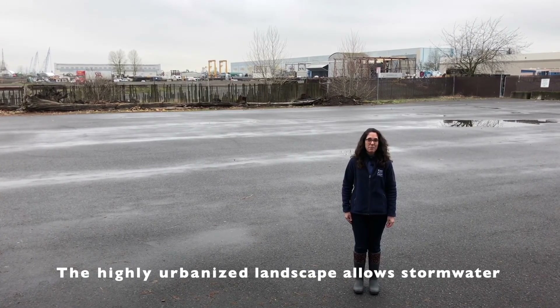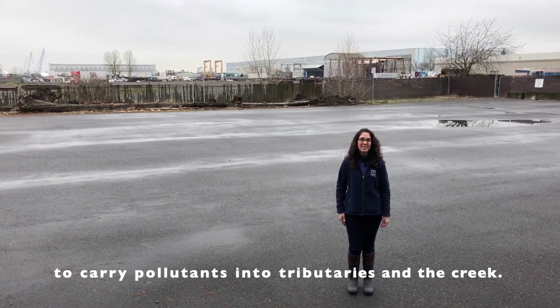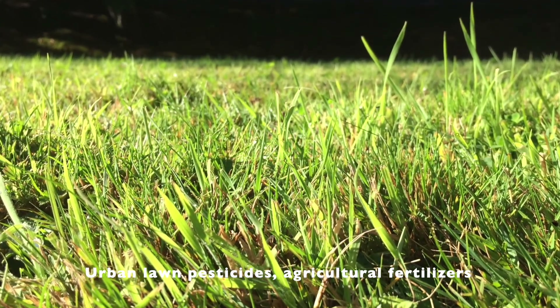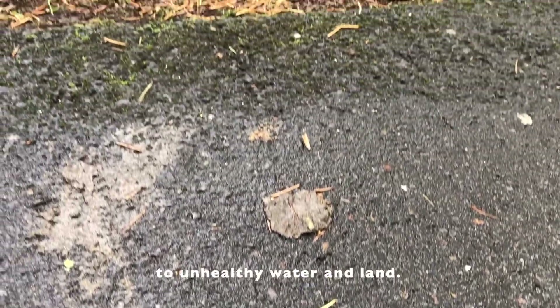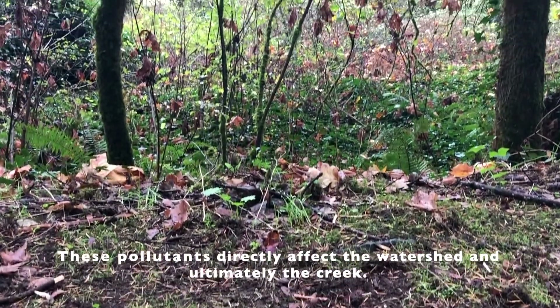The highly urbanized landscape allows stormwater to carry pollutants into tributaries and the creek itself. Urban lawn pesticides, agricultural fertilizers, leaking motor oil, and unbagged pet waste all contribute to unhealthy water and land. These pollutants directly affect the watershed and ultimately the creek.